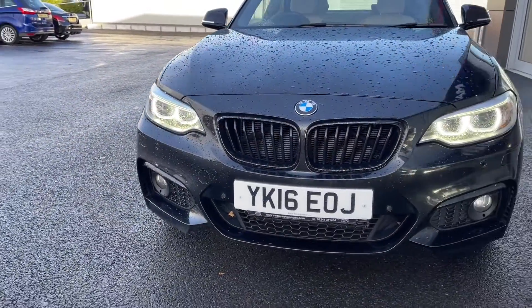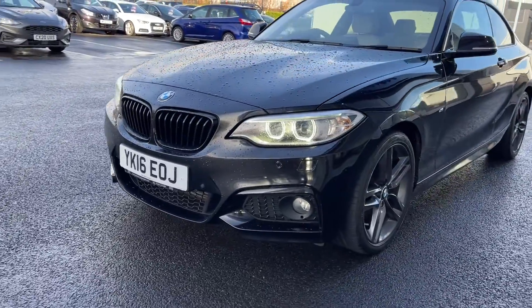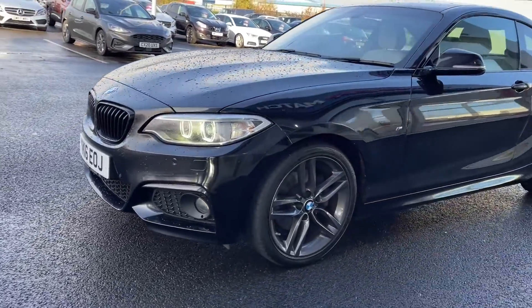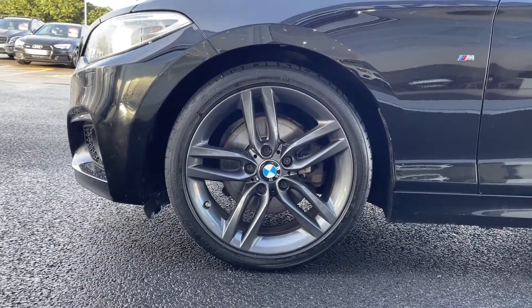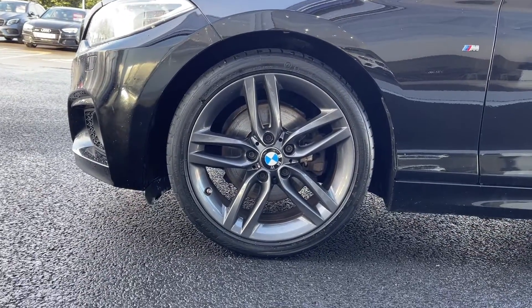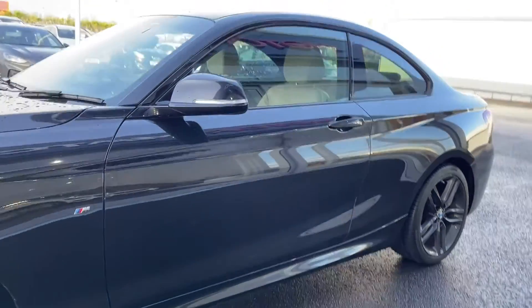Starting off with a 360 tour around the vehicle, you've got xenon headlights at the front as part of the xenon lights package, which provides you with excellent visibility even in poorer conditions. Moving around to the side of the vehicle you've got your 18 inch five twin spoke alloys. Finishing that grey effect, they look great against the black sapphire metallic paint which was a £550 extra.